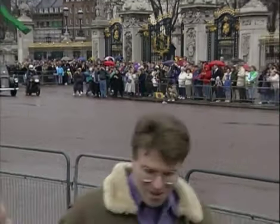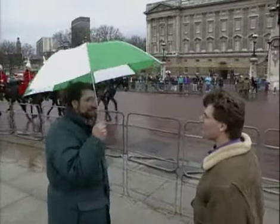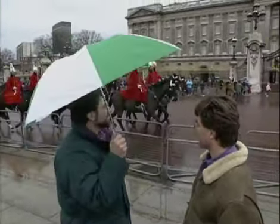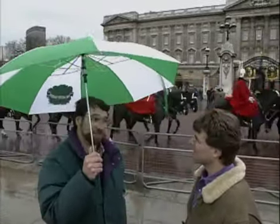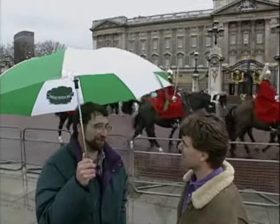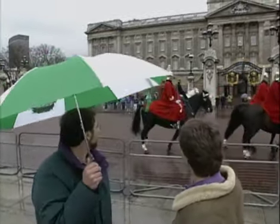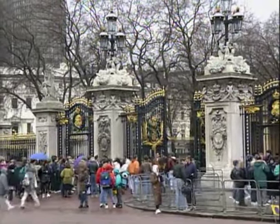Hey, Norm. Hey, Steve. It looks like every tourist in London has turned out to see the changing of the guards out in front of Buckingham Palace. Well, I think they're going to be a little bit disappointed because even though it's around 11 and it's Thursday, the official changing of the guard has been cancelled because of the rain. Well, they're riding, but they're not changing.